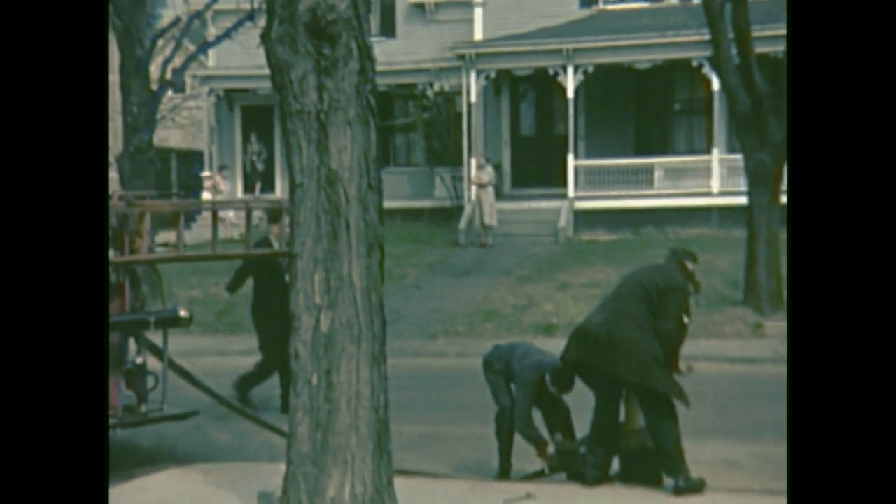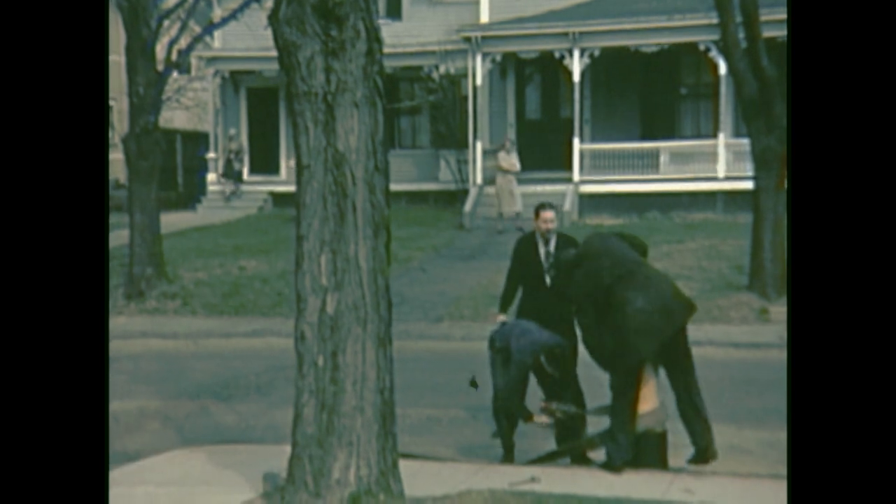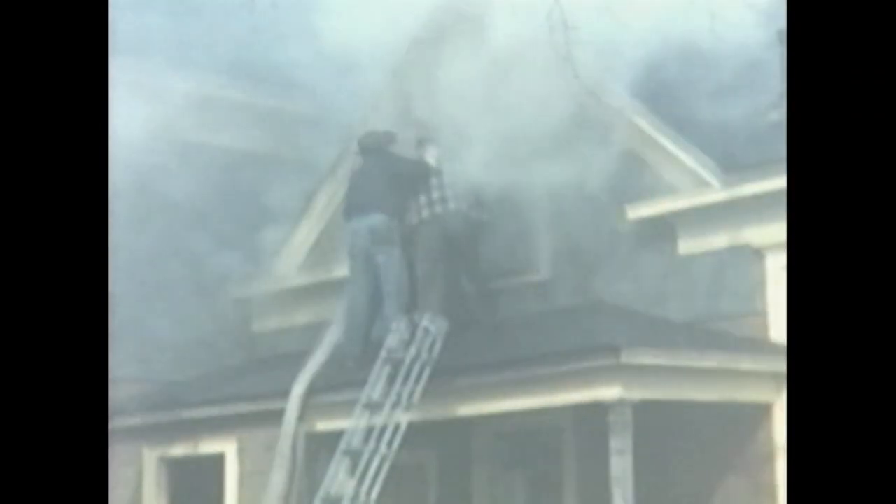Responding to a 7 a.m. fire, these volunteers begin an aggressive attack on the fire, only to find four children and their mother trapped in a second-floor bedroom.